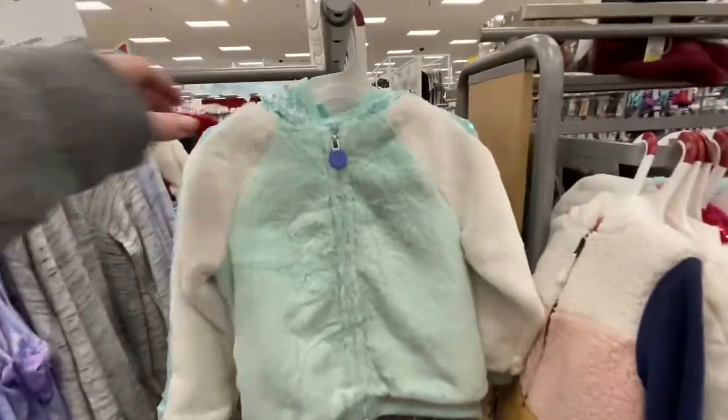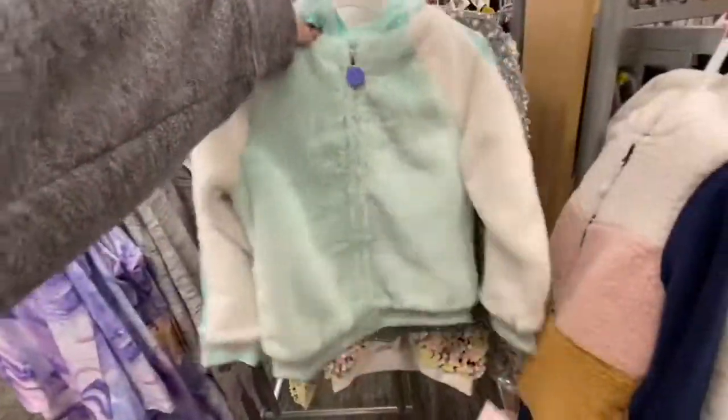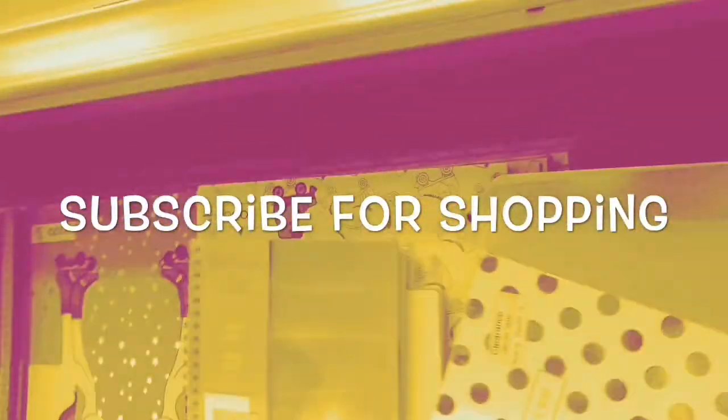They even have some super cute things on clearance. Hope you liked seeing what's in the girls accessories section at Target. Subscribe if you're new, and thanks so much for watching!